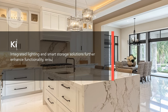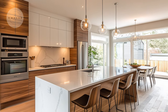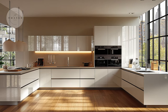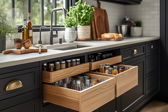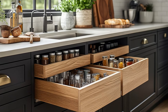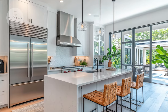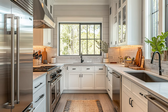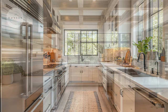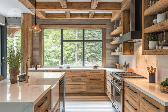In the kitchen, contemporary style is seamlessly integrated into every detail, creating a space that perfectly balances functionality with visual appeal. The design features sleek cabinetry with minimalist handles or push-to-open mechanisms, contributing to a clean and uncluttered look. Modern appliances, often in stainless steel, are subtly incorporated to maintain the kitchen's sophisticated and streamlined aesthetic. Wooden beams, either exposed or painted, add a touch of rustic charm and architectural interest, blending traditional warmth with contemporary design.